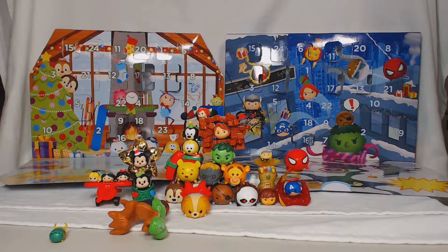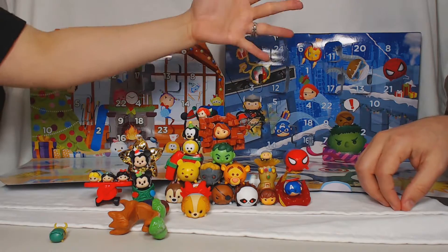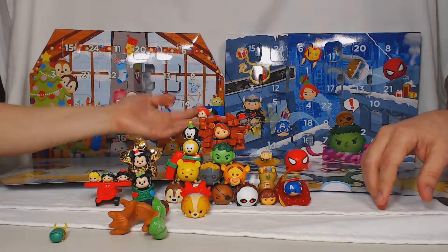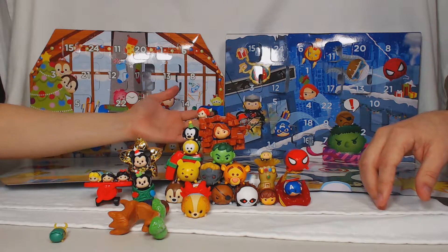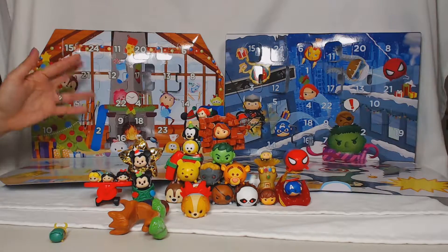Oh look, it does fit. So there you have it. I'm catching up, guys. And I guess we will see you tomorrow for day 18. Oh my gosh, it's almost Christmas. See you then. Bye!